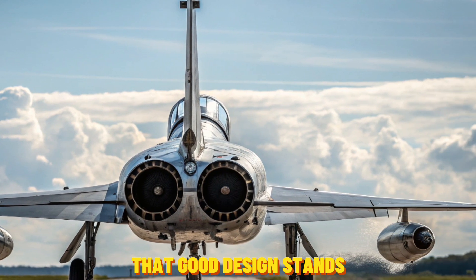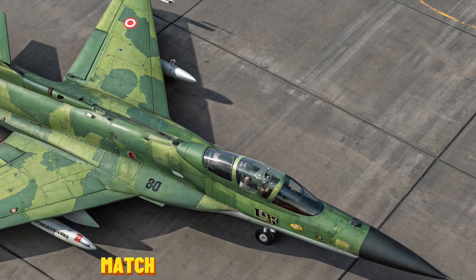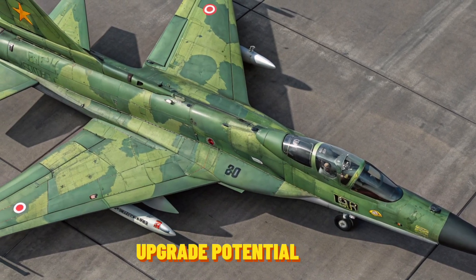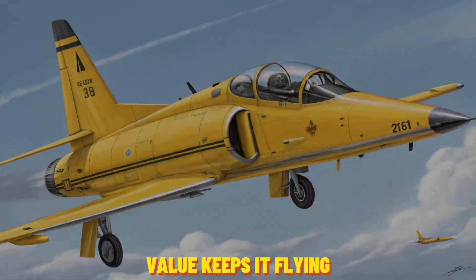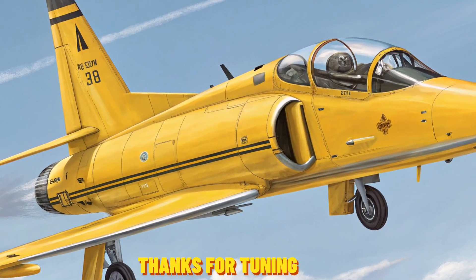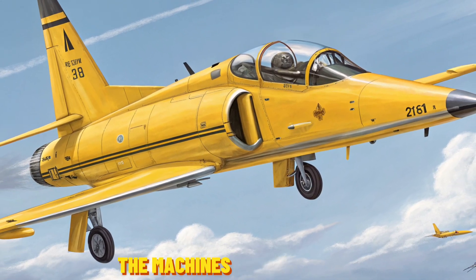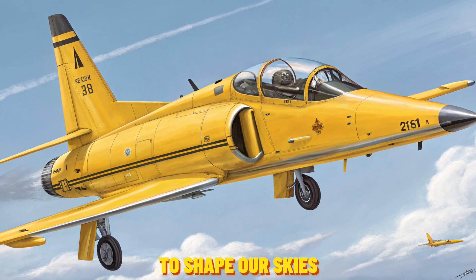The 2026 Northrop F-5E Tiger 2 is proof that good design stands the test of time. While it may not match modern stealth fighters, its blend of agility, upgrade potential, and operational value keeps it flying strong. Thanks for tuning in to Auto Vehicle — be sure to subscribe for more stories on the machines that continue to shape our skies, seas, and beyond.